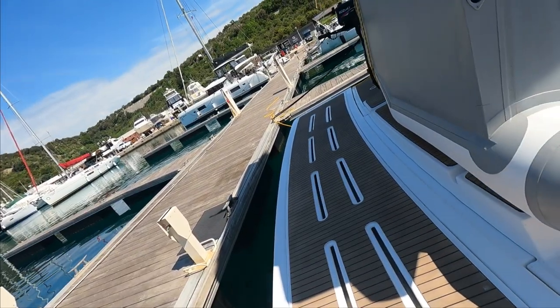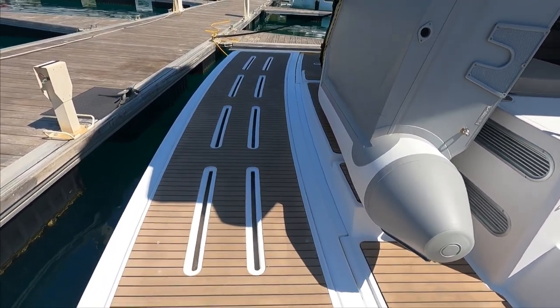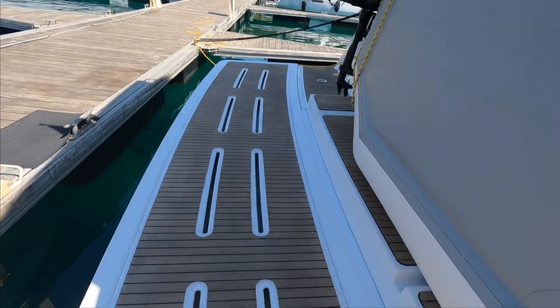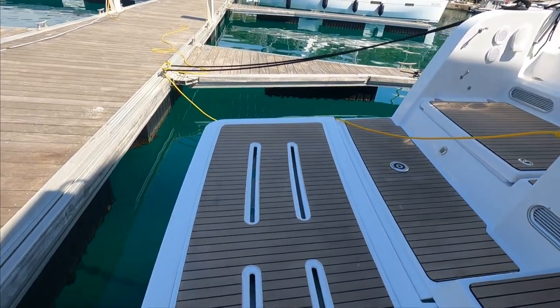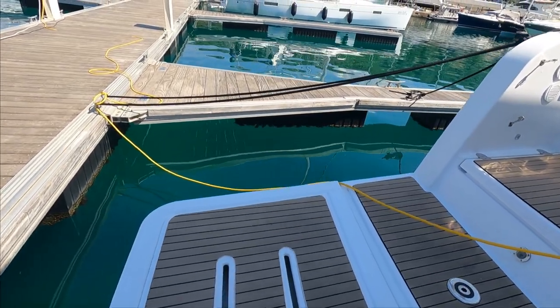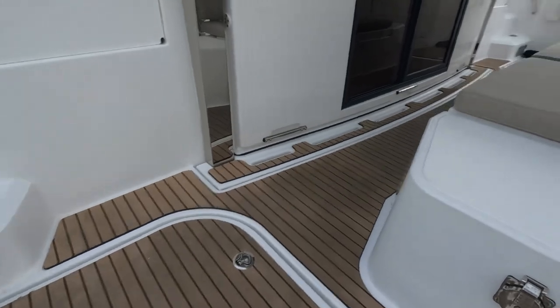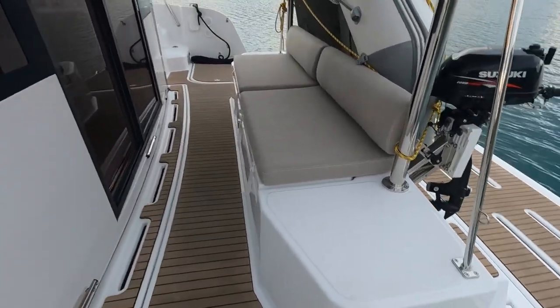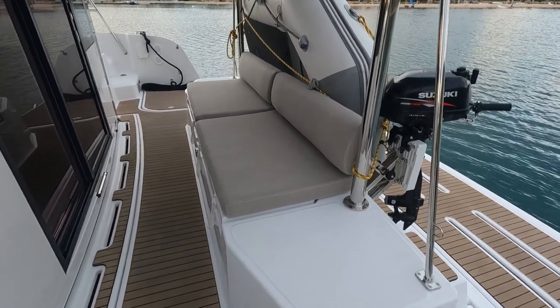Tour of the boat. We'll start on the aft platform. It's not a high-low, it's a fixed platform, but it's a nice feature. You can sit on it, put your feet in the water — it's really nice. It extends the boat by one meter. At the back of the boat we have some seating over here.